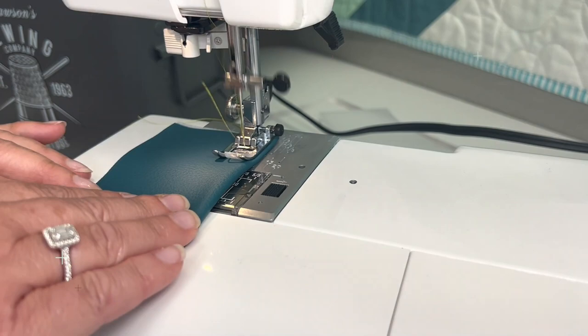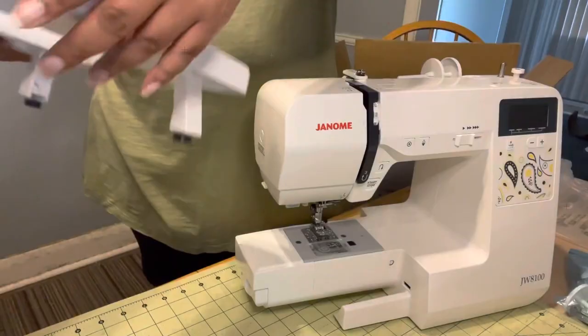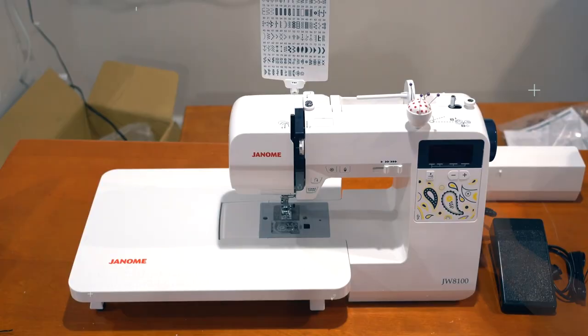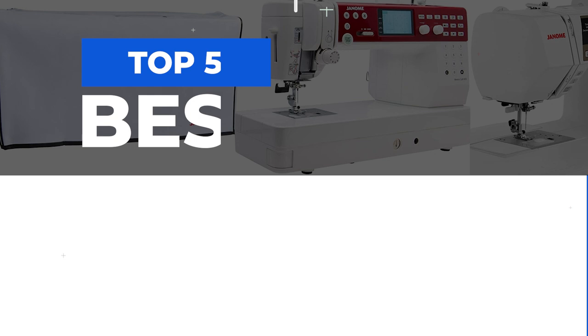These machines are known for their precision, ease of use, durability, and versatility, making them a favorite among sewists worldwide. In this video, we will introduce you to the top 5 Best Janome Sewing Machines.